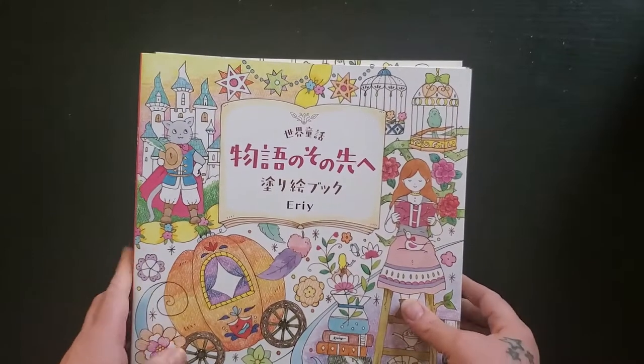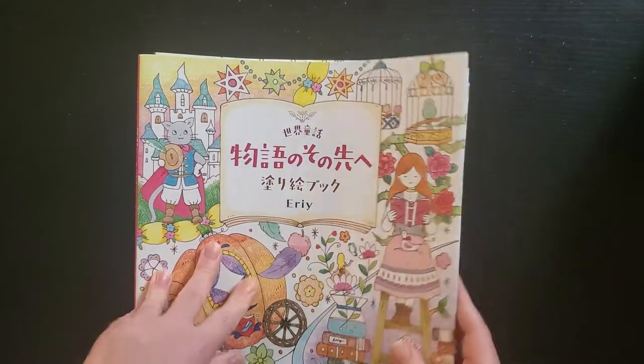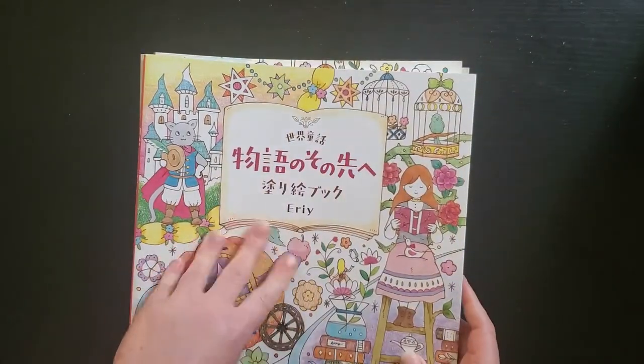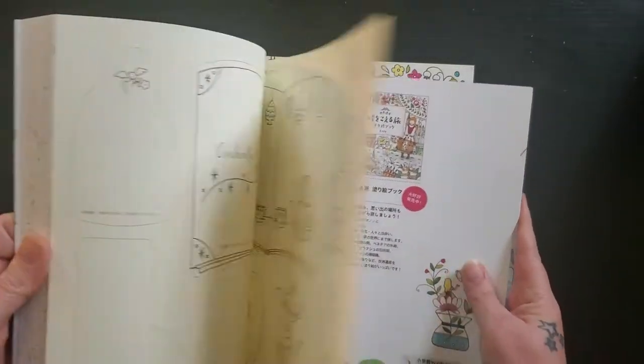Then — I'm going to not pronounce this correctly — it's Eerie or Irie, maybe? This is my most recent one, something about fairy tales from the world, and I have not colored in it yet.